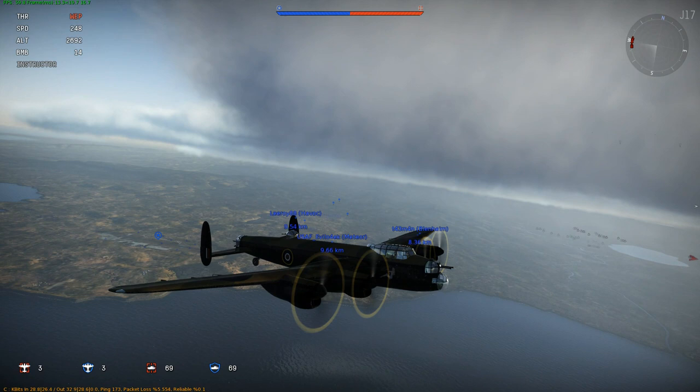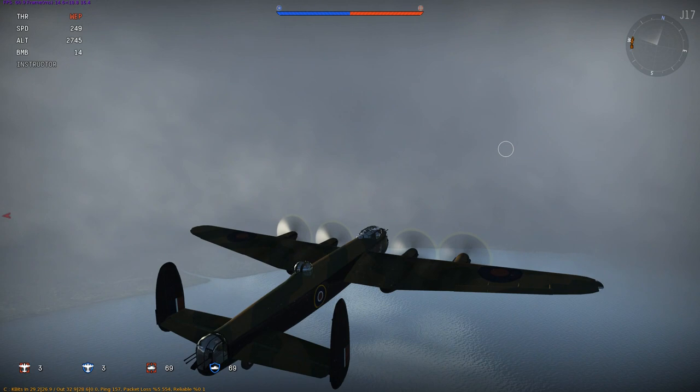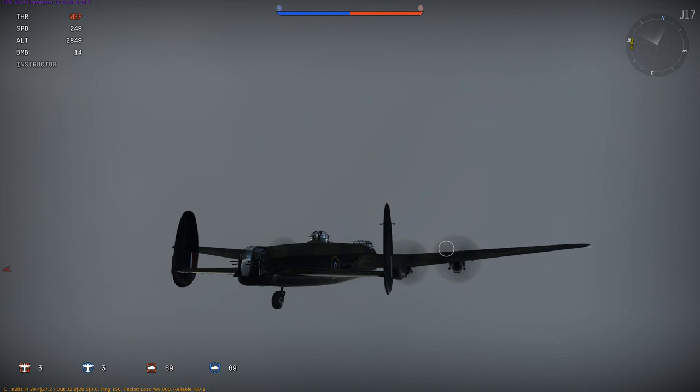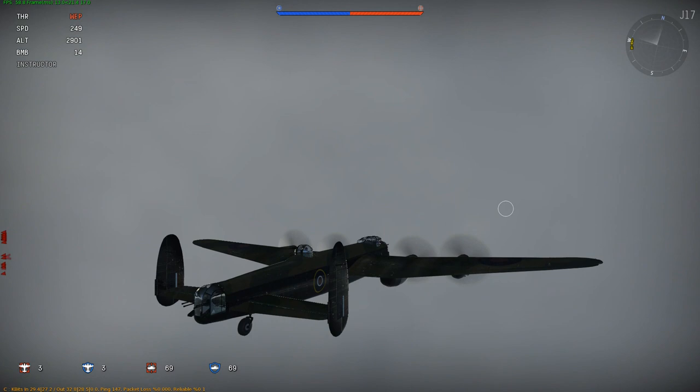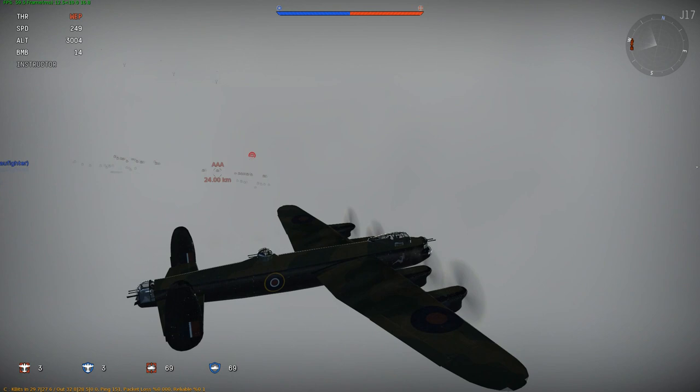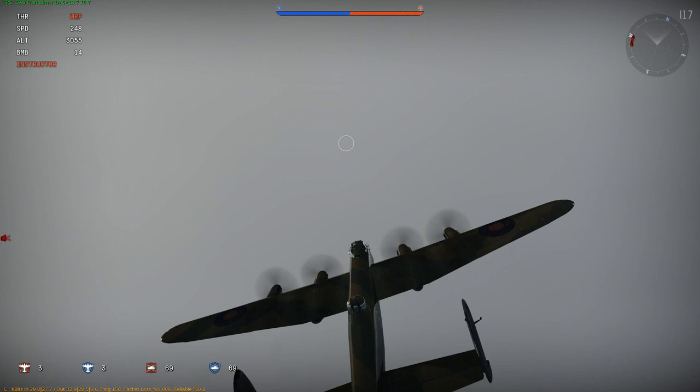But enough about that. Here's the Lancaster bomber. I don't know if they've made it more durable, because my previous experience of flying the Lancaster was: lumber up to bombing altitude, find a whole bunch of ME 262s and Focke-Wulf 190s waiting for you, and die in seconds. It's not very well armed — only three turrets, top, back, and front — and they're only 7.7mm machine guns.